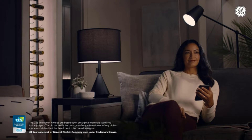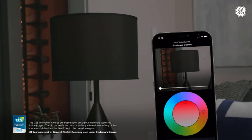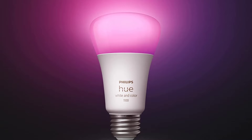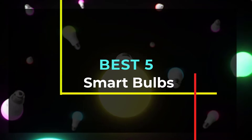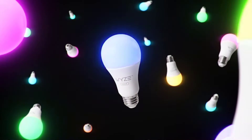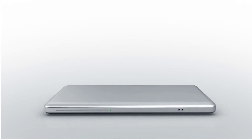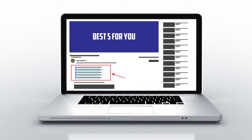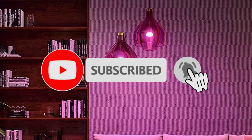Smart home gadgets are everywhere, and smart lights that you can control and automate — whether from voice commands, a smartphone, or other smart device — are among the most popular. Hello guys, welcome to our new video. In this video we will show you the best 5 smart bulbs. These products are based on my personal opinion about price, quality, and durability. I have also checked many user reviews. If you want to know more about these products, please check the description below. Don't forget to subscribe to our channel to get future reviews. Let's start the video.